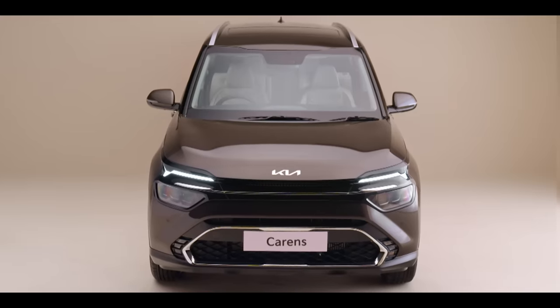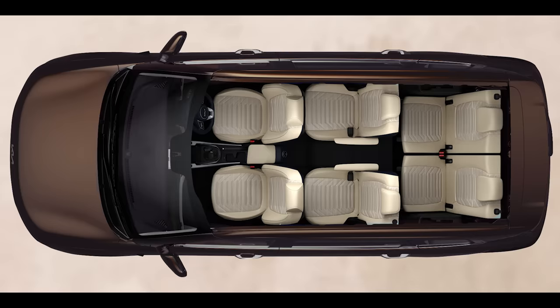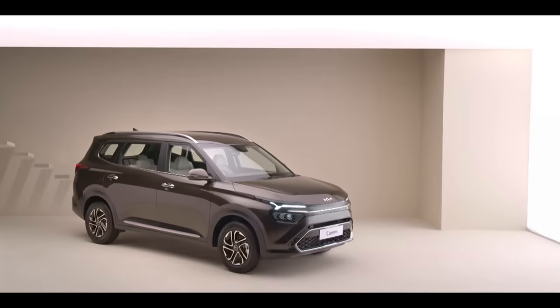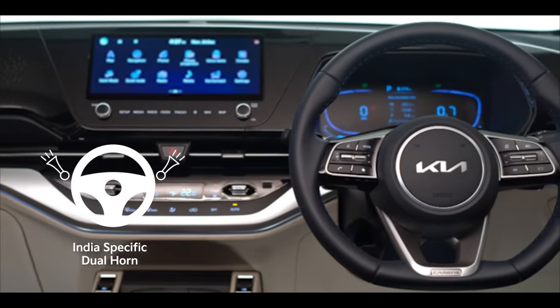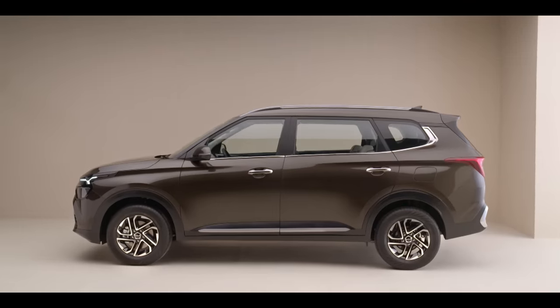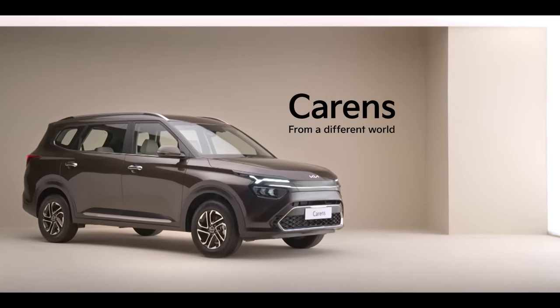The Kia Carens spoils you for choices in every aspect — choose from eight different colours. The Carens has got all kinds of families covered, with six and seven seater options that truly allow you to find your fit. Extensive research has been done to develop the Carens to address the pain points of Indian customers — brake and clutch performance in terms of effort and durability have been optimised, the horn is much more durable to comply with high frequency usage, and air conditioning performance will be class-leading. Kia Carens is all this and so much more — for the modern and evolved families of India. Kia. Movement that inspires.